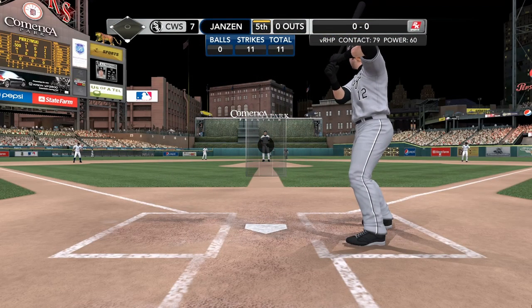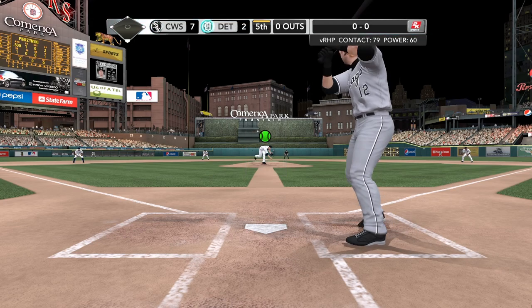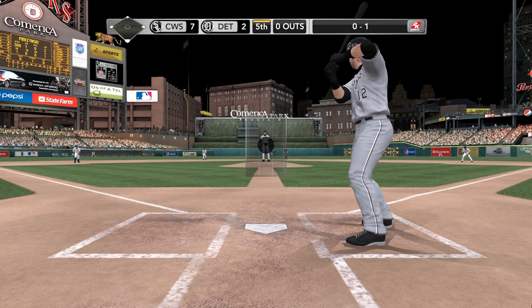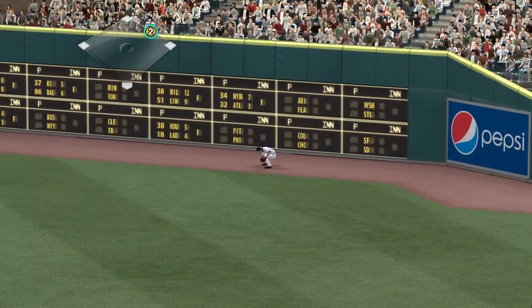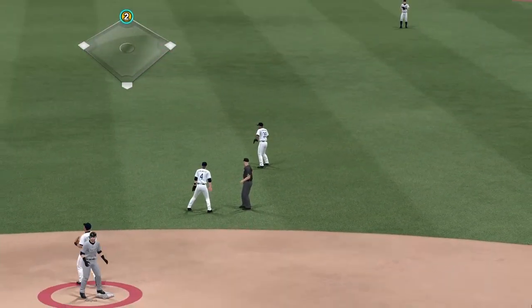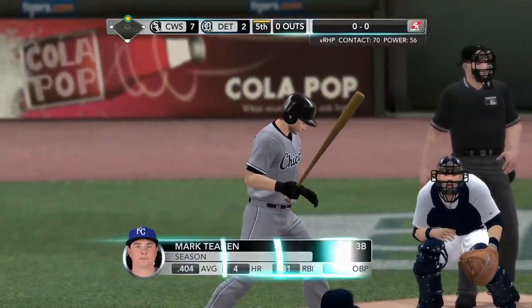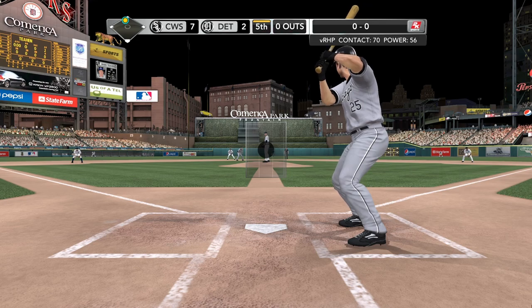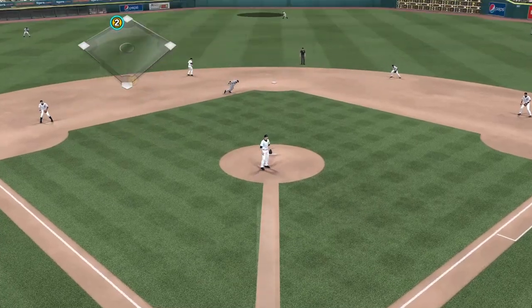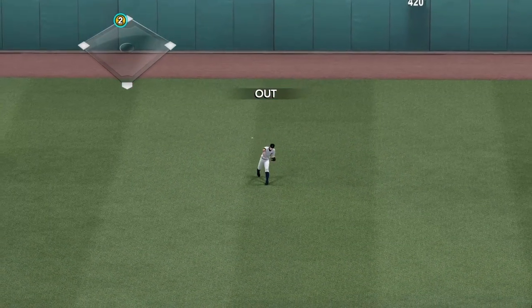Leading it off, A.J. Pierzynski — one for two in the ballgame. Here's the delivery — strike one, can't make contact on the fastball. He's got a .296 career batting average against the Tigers. This ball is hammered deep — a one-hopper off the wall! Pierzynski pulls into second with that double. He's in scoring position with nobody out. This could be a start of a great inning — good hustle to get to second base. Still three outs to go with the man in scoring position.